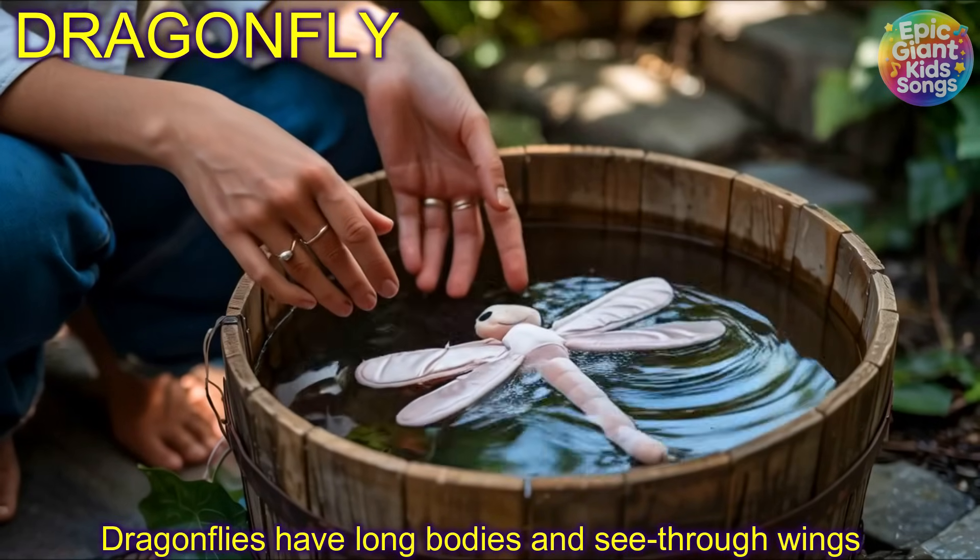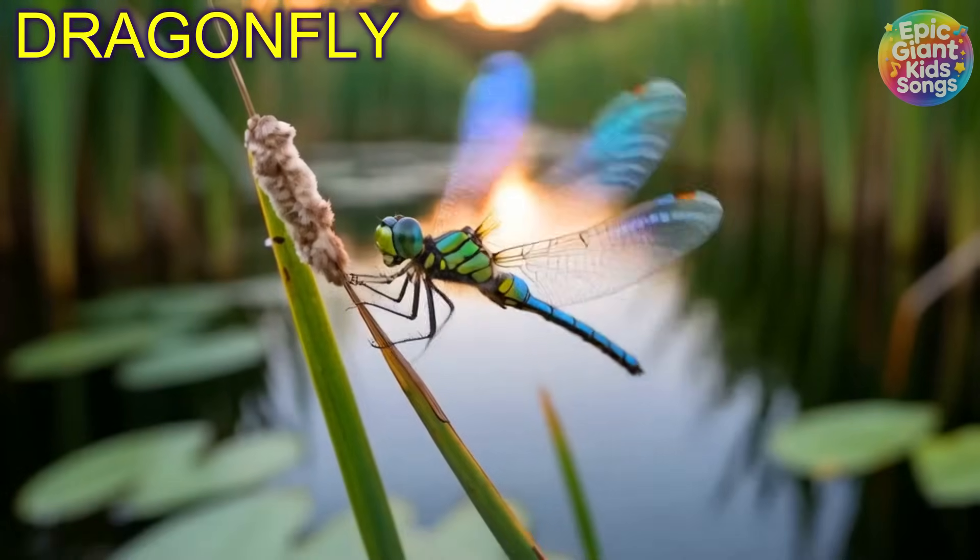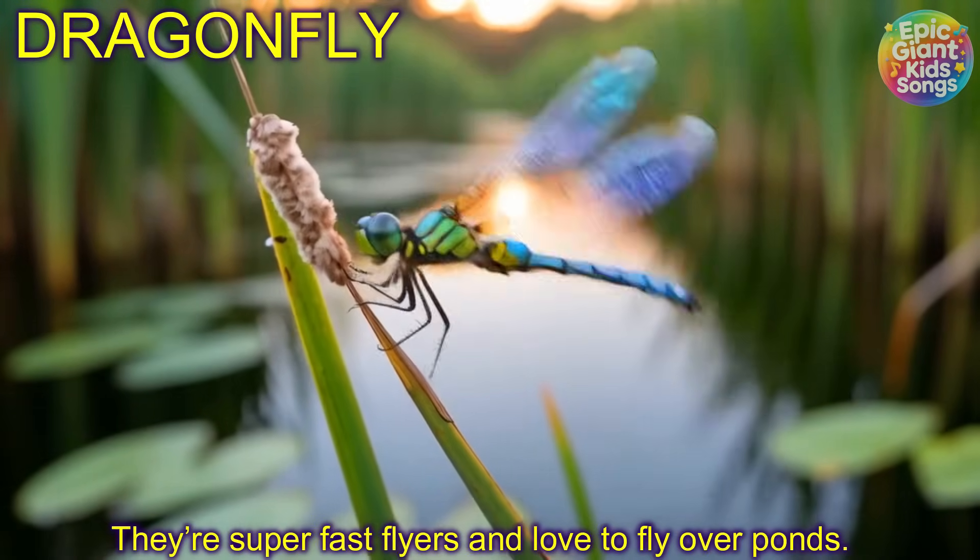Dragonfly! Dragonflies have long bodies and see-through wings. They're super fast flyers and love to fly over ponds.